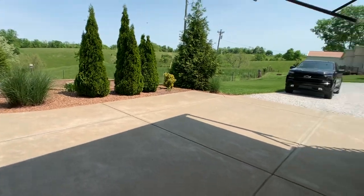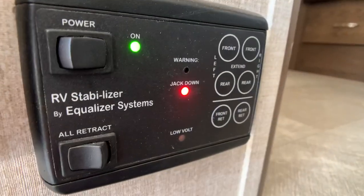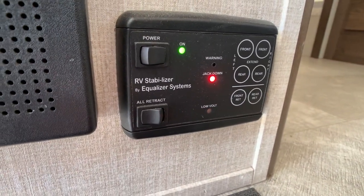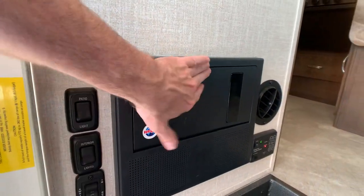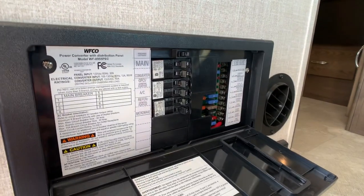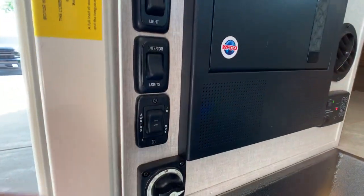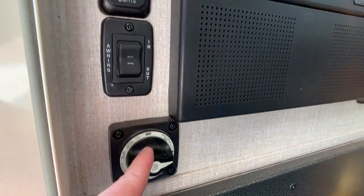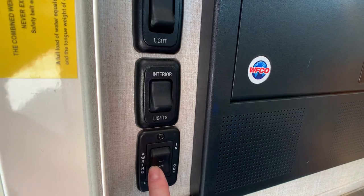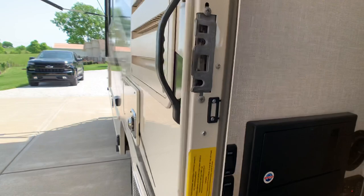I'm going to show off the stabilizer jack system — I've got the jacks down. Those are your electronic stabilizer jacks. This is going to be your converter and your breaker box. It is not an inverter, it's a converter. There's also a disconnect switch for the whole house so you're not draining your battery while in storage. Awning in and out button, interior lights, and patio lighting.